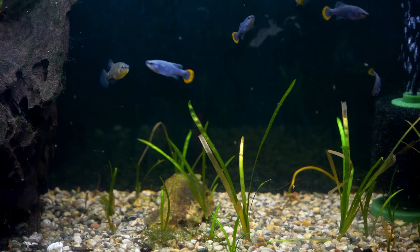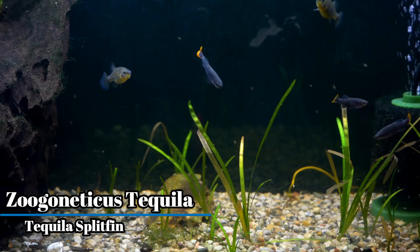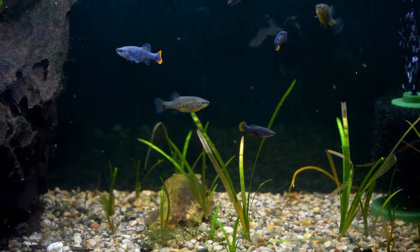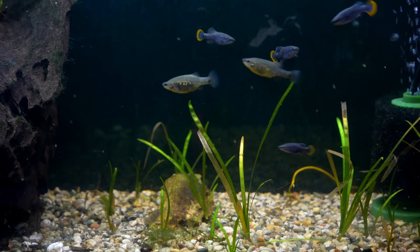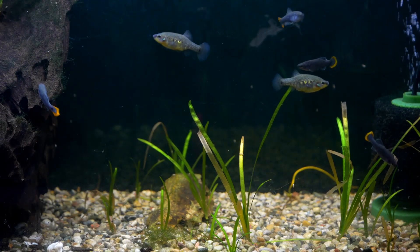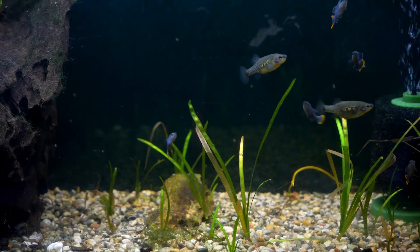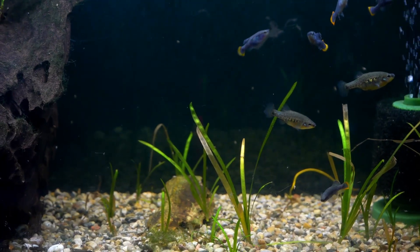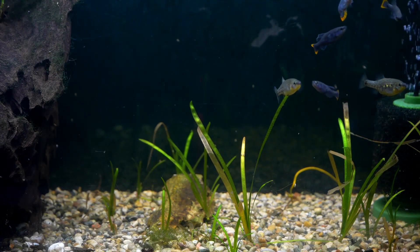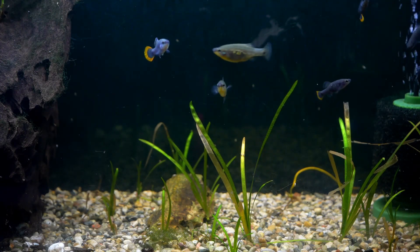The Zoogoneticus tequila, or tequila splitfin, is another beautiful goodeid that's fairly popular in the hobby. This fish has a bronze body, and the males get a very beautiful orange tail. I've seen this species available on Aquabid as well as the occasional swap and auction. This species is critically endangered in the wild, having only a small population reintroduced back into the wild in 2016. This is another hardy species that's easy to care for and will drop fry on a regular basis.